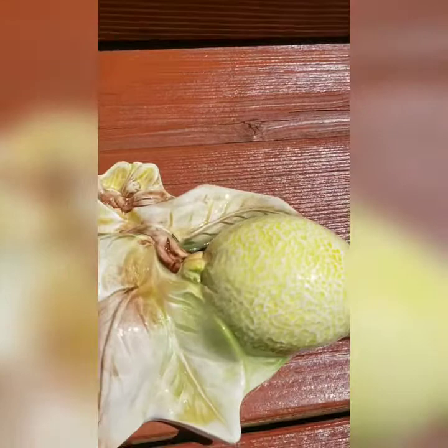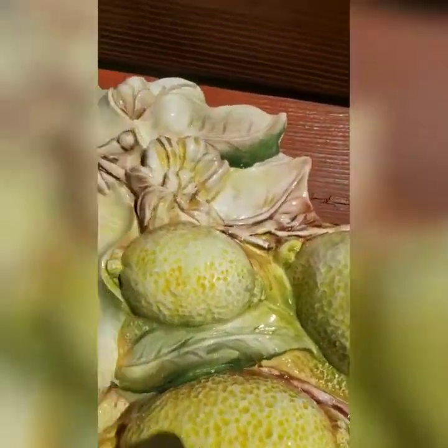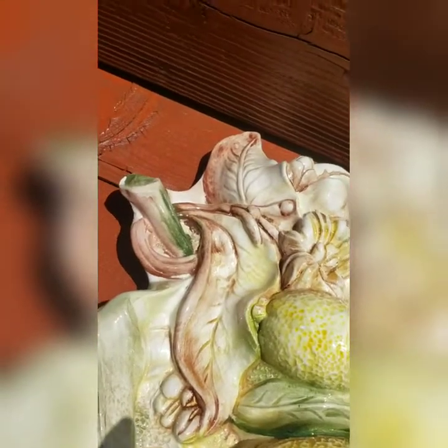It looks to be handmade and hand-painted, and the detail with the blossoms will add to any kitchen — especially for anyone who loves Mediterranean or Italian food. A great decorative piece.